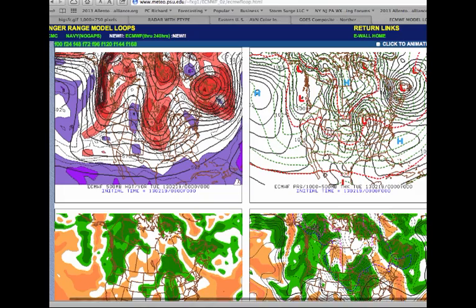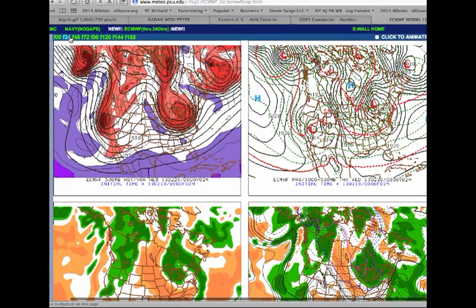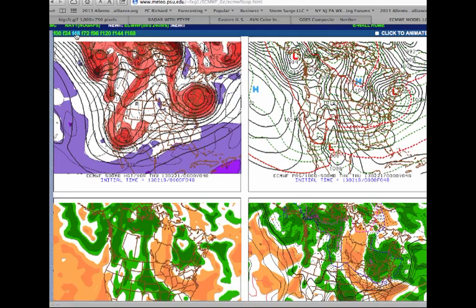Here is the latest European model guidance from the Penn State E-Wall website — an excellent website for all your model needs. Here we are for this afternoon — you can see our strong upper-level low lifting up through the St. Lawrence River Valley, our cold front moving through. Periods of rain can be expected; that rain will exit and end as a little bit of snow, no accumulation. Tomorrow we are very chilly with temperatures struggling in the 30s. Notice how the pressure lines here are really packed — that means it's going to be a windy day for sure tomorrow afternoon. So be sure to have your coat with you; it's going to be pretty blustery out there.